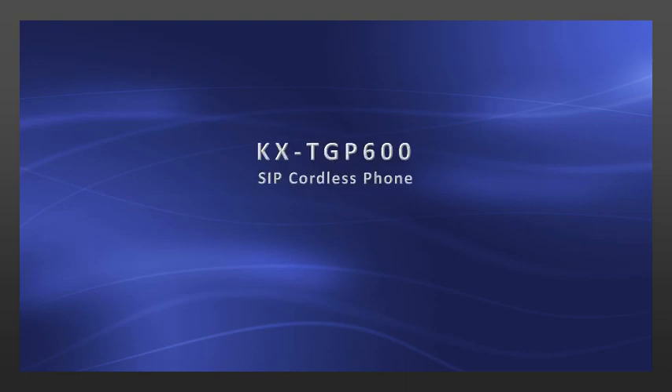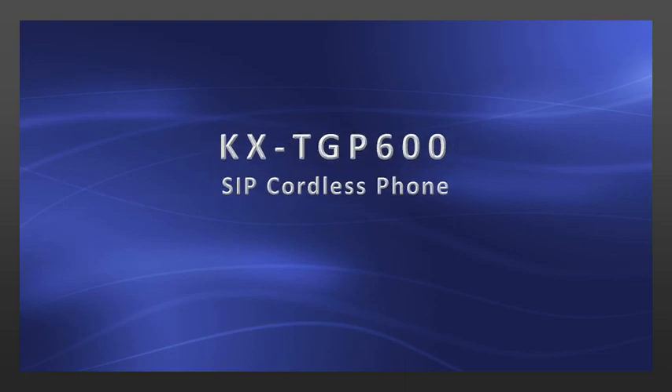Welcome to the online tutorial of features and functionalities of the new Panasonic TGP600 SIP phone system. In this course, you'll learn some of the most used features, and it is designed to make you feel comfortable using your phone quickly and efficiently.